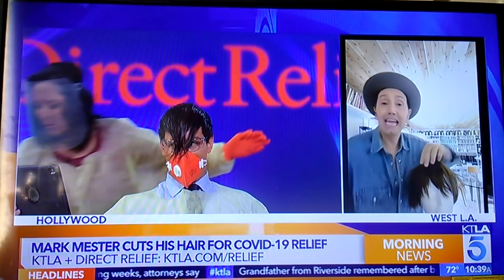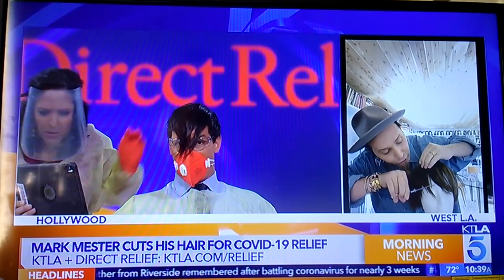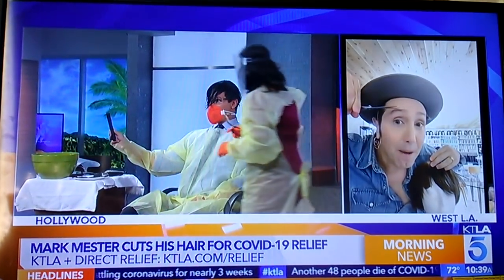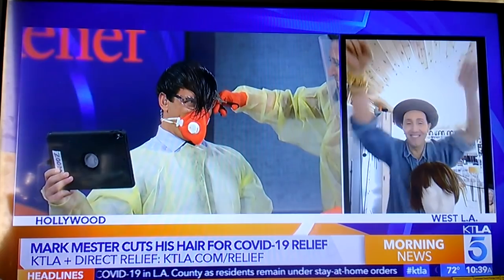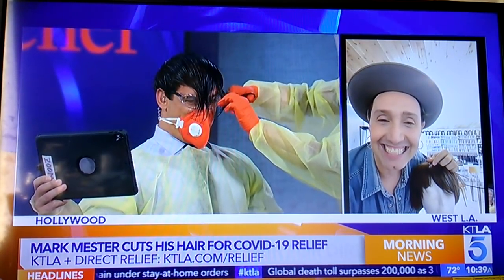Let's do a roll cut first so we kind of take a lot of that length off. You're just going to go across and cut it right around, right above his eyebrow. Be careful of his eyebrow. Let's do it. Mark, I love you. This is the best. I can hear it.